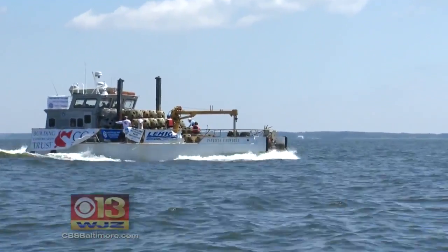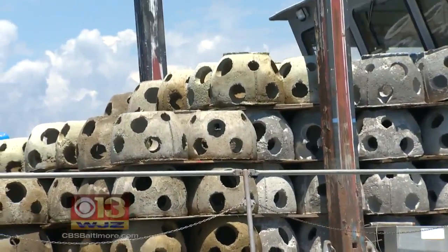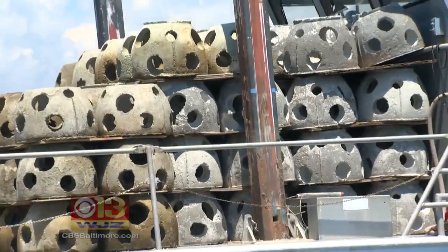The ride was a little rough off Tillman Island on the eastern shore, but the cargo was built to last — 140 reef balls made by Maryland and Virginia school kids.